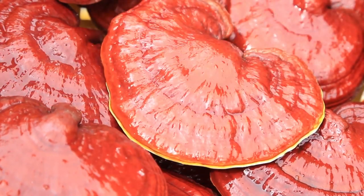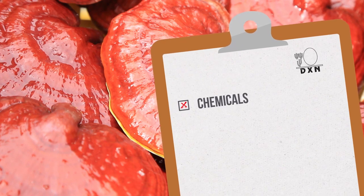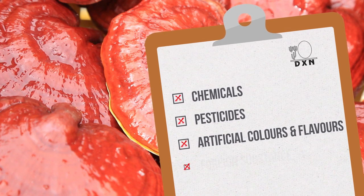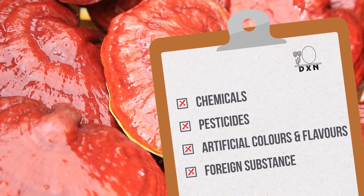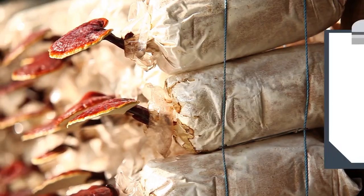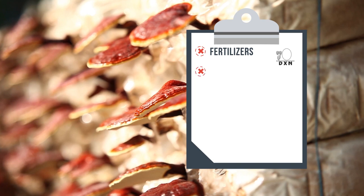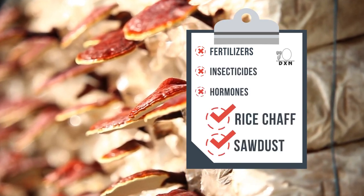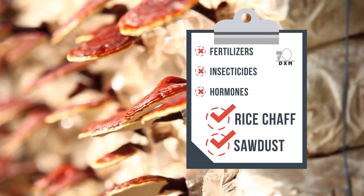Whether in the growing cycle or during the processing of DXN Lingzhi, DXN does not use chemicals, pesticides, artificial coloring and flavoring, or any foreign substance. In addition, DXN does not use fertilizers, insecticides, or hormones. Only natural materials like rice chaff and sawdust are used.